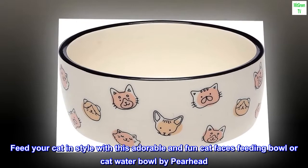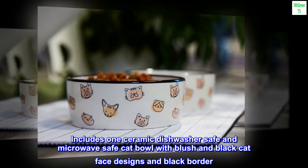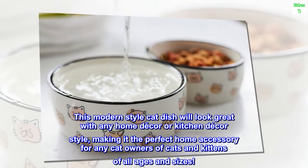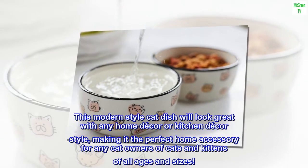Feed your cat in style with this adorable and fun cat faces feeding bowl or cat water bowl by Pearhead. Includes one ceramic dishwasher safe and microwave safe cat bowl with blush and black cat face designs and black border. This modern style cat dish will look great with any home decor or kitchen decor style, making it the perfect home accessory for any cat owners of cats and kittens of all ages and sizes.